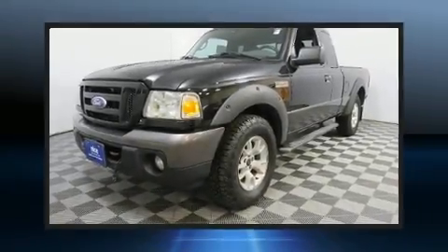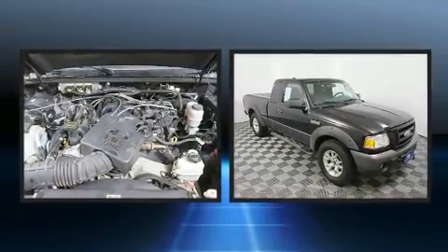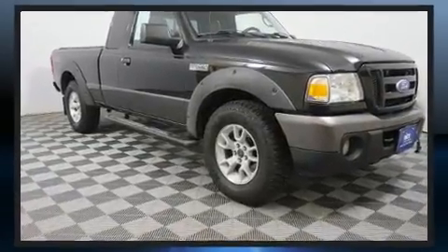Step into the 2008 Ford Ranger. Under the hood, you'll find a six-cylinder engine with more than 200 horsepower, providing a spirited yet composed ride and drive. Four-wheel drive allows you to go places you've only imagined.